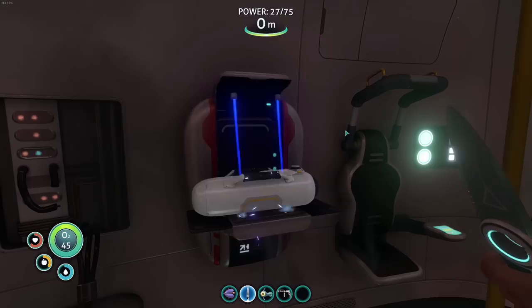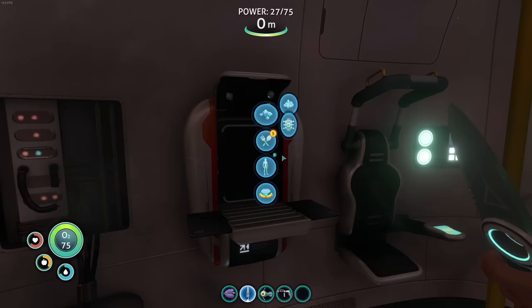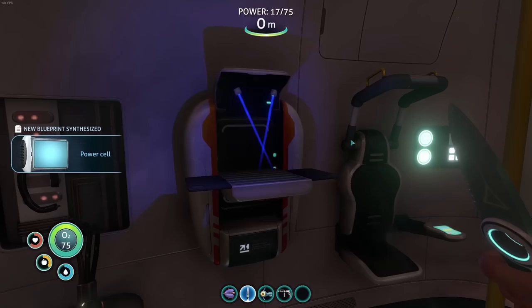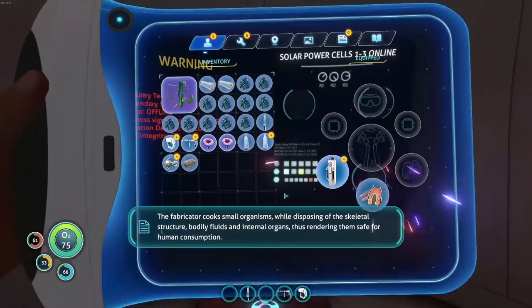We can make the oxygen tank, going from 45 to 75. It's all coming back to me now. We need a scanner tool, which we can make because we now have a battery — we are winning on all levels! Nine minutes in and we already have a ton of stuff. We have food, water, and the standard tools — good to go.